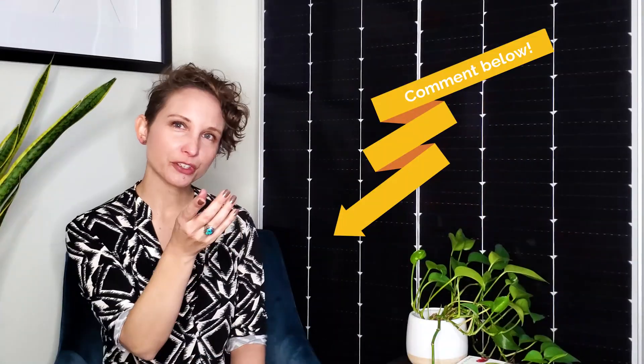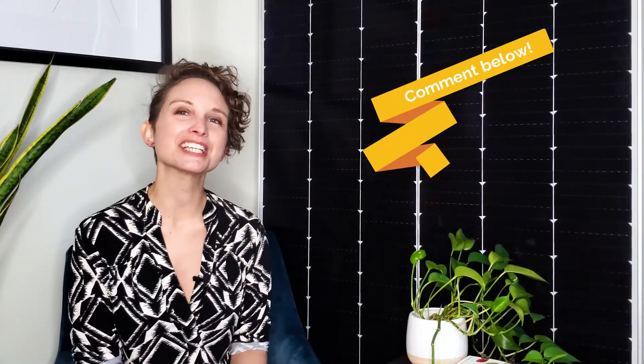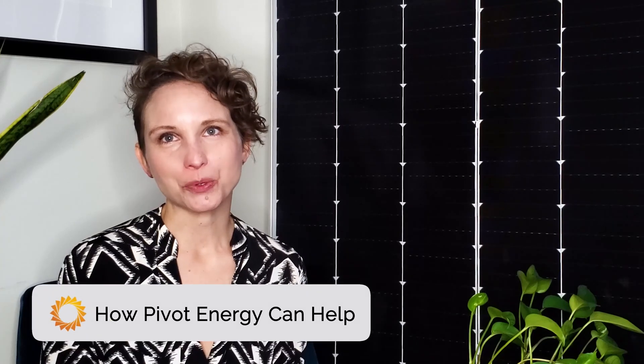What do you think is the best option for you? Comment below and we can chat about it. When you are traversing the world of PPAs, VPPAs, and all things solar energy, Pivot Energy is here to help. Our team has the background and experience to help you define and meet your solar goals.